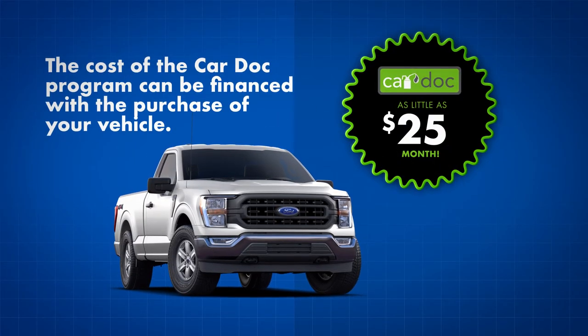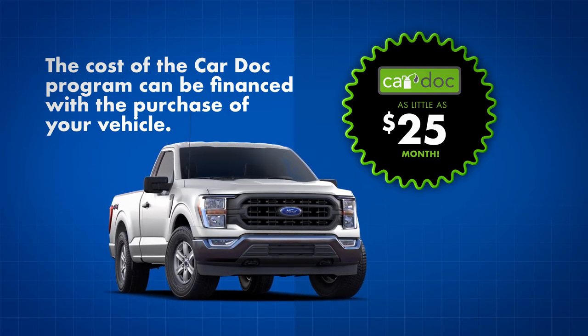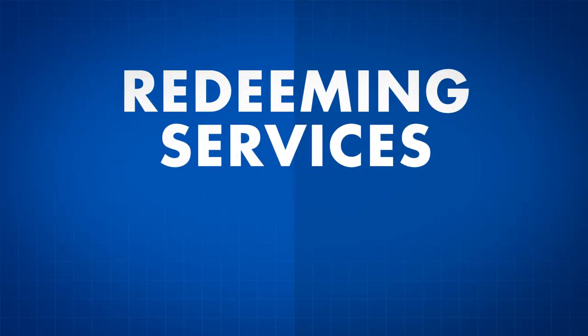Remember, the cost of the CarDoc program can be financed with the purchase of your vehicle for as little as $25 per month. So, you're a proud CarDoc program member — now what? Redeeming services is as easy as 1, 2, 3.